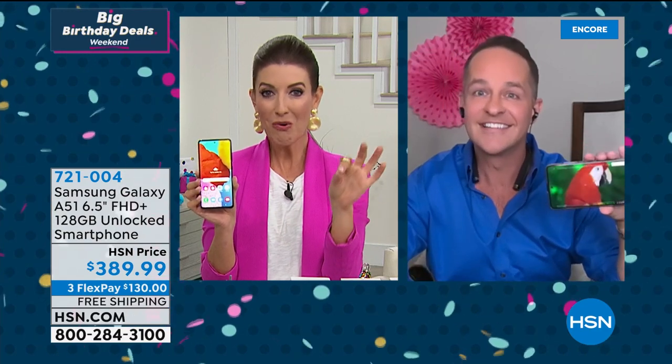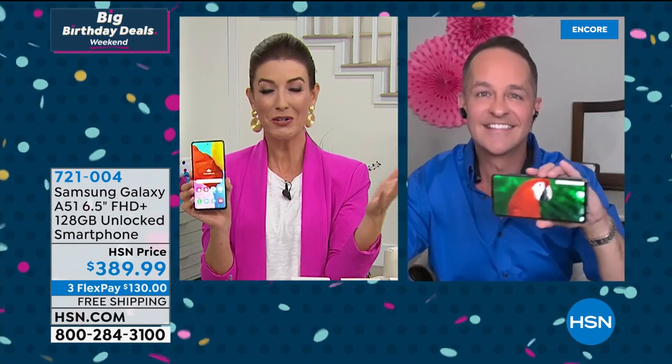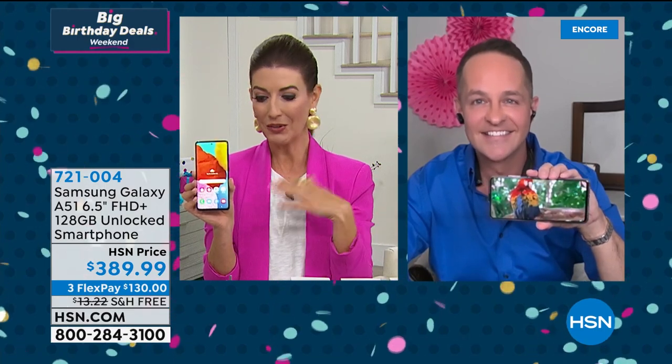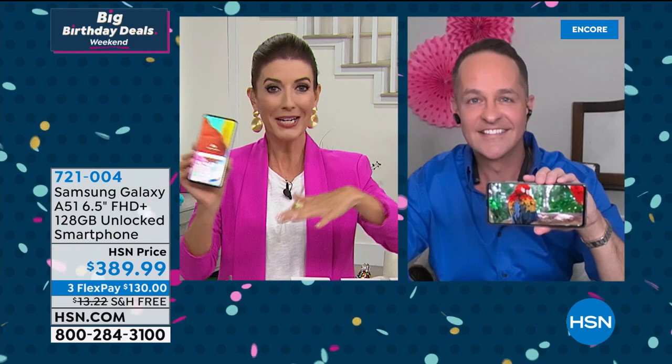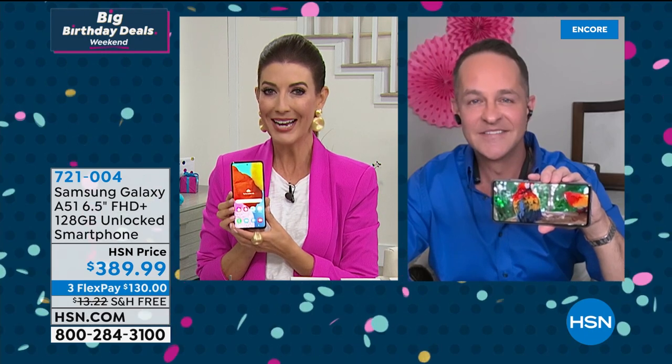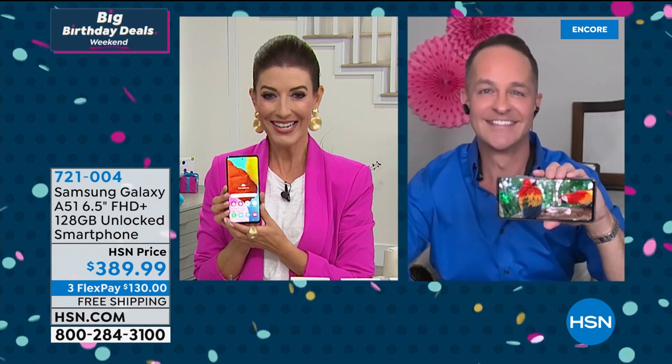Blue just sold out — we're down to black and white. Thank you, Aaron — it's been great hanging out with you tonight. These are going to take the best selfies ever; the megapixels on these cameras are out of this world. We'll tell you when black and white sell out.